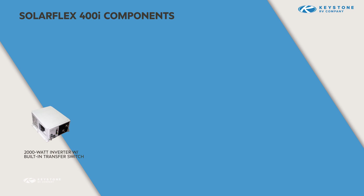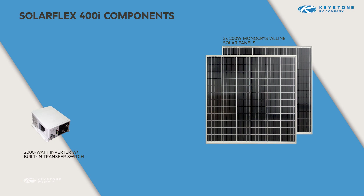In addition to adding the inverter, everything else about this package is scaled up. SolarFlex 400i has twice the energy collection as SolarFlex 200 — two 200-watt monocrystalline solar panels on the roof. Like all of our systems, these panels use locking MC4 connectors and are mounted a couple inches off the roof to promote air circulation and keep the panels cool and efficient.